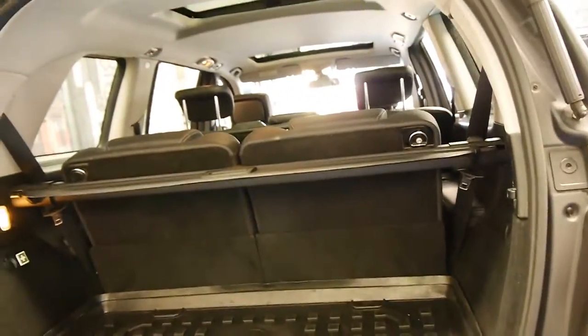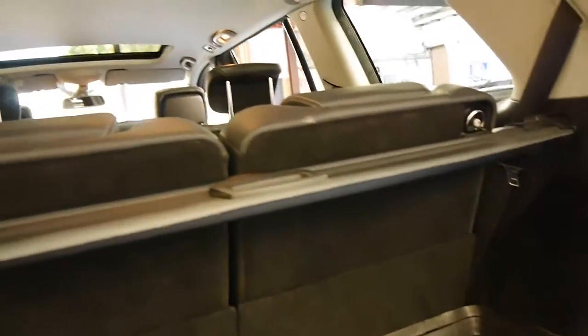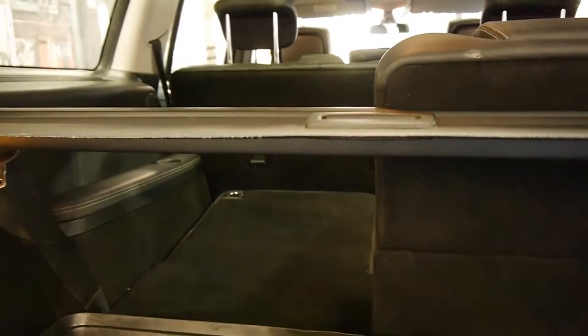Even with the very back seats up, you've still got space in the back. One of the best things about these GLs is they've got electric rear seats. If I simply press this button over here, as you can see the seat folds down flat and out of the way.